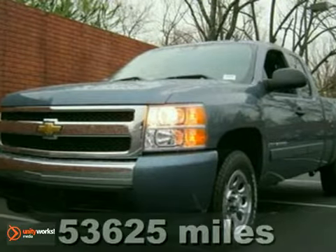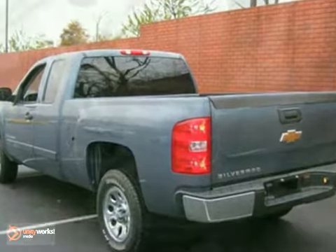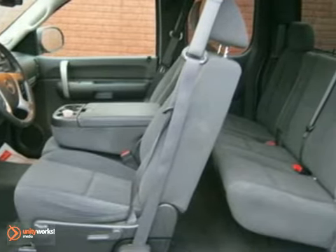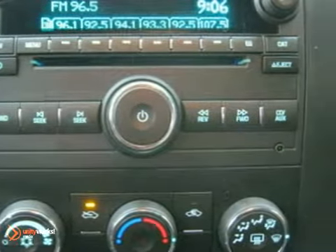If you demand the best things in life, this fantastic, certified 2007 Chevrolet Silverado 1500 LT is the dealer-maintained truck for you. The previous owner was a real stickler who always had this truck maintained by the dealer. It features a CD player, OnStar, and Privacy Glass.